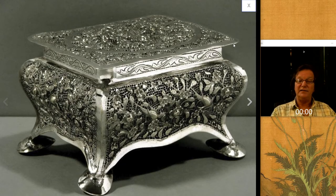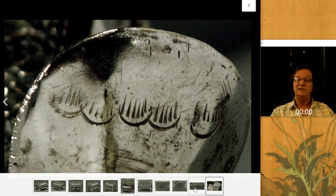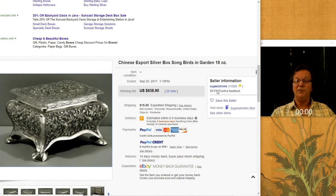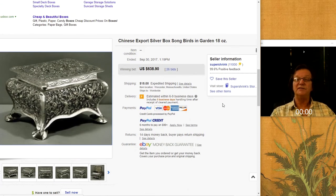Then there was this rather nice piece — a Chinese but sort of French-form Bombay chest, like a cassoni, but all reticulated. Good Chinese silver, with beautiful detail underneath — apple blossoms on this beautifully reticulated background. It did pretty well — it brought $636 to $638. This is from a silver seller we always look out for — his username is Supershrink, located in western central Massachusetts. He gets great things and has a good eye.